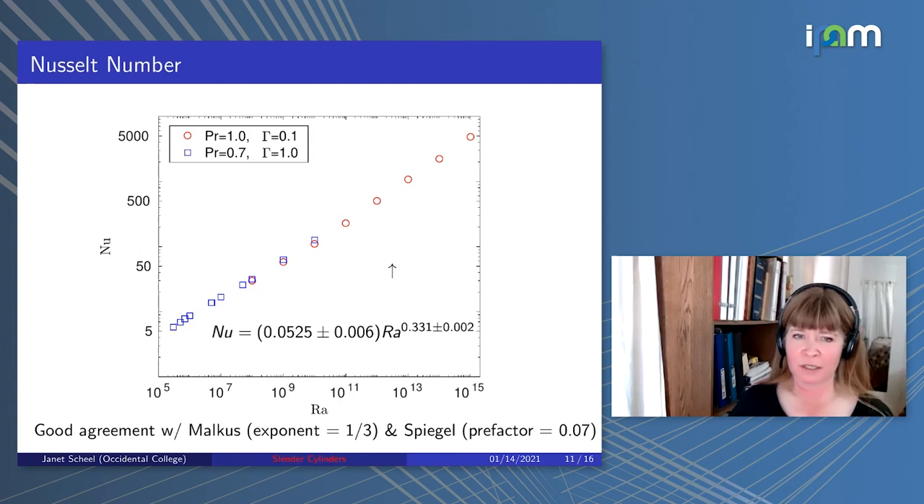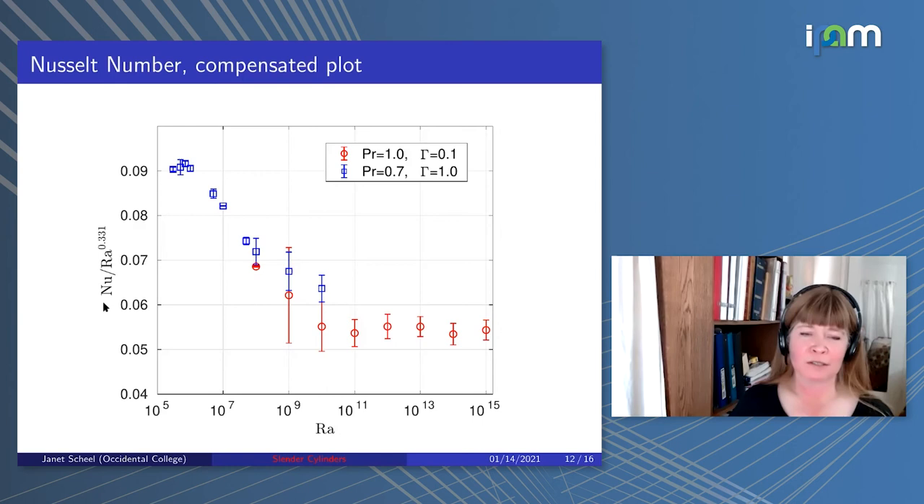To assess the quality of this fit, I show a compensated plot: Nusselt scaled by Rayleigh to the 0.331. A horizontal line indicates good scaling over the entire range. The data points are fairly horizontal for the highest Rayleigh numbers, though not for lower Rayleigh numbers where the scaling exponent is closer to 0.3. Importantly, for both aspect ratios the overlap is fairly good.